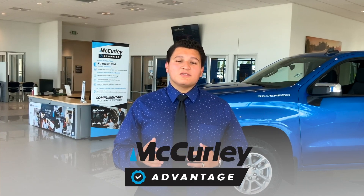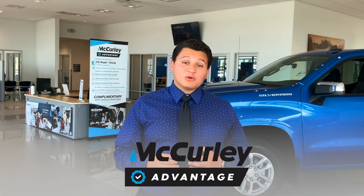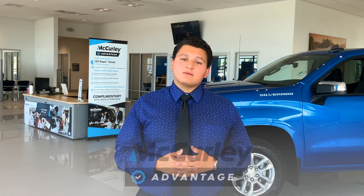Welcome to McCurley Chevrolet and Cadillac, where every new and pre-owned vehicle comes with the McCurley Advantage. We want to assure you that you have the best experience with us, so we've designed this exclusive program just for you. Let me take you through the three unique benefits you will receive with the McCurley Advantage.